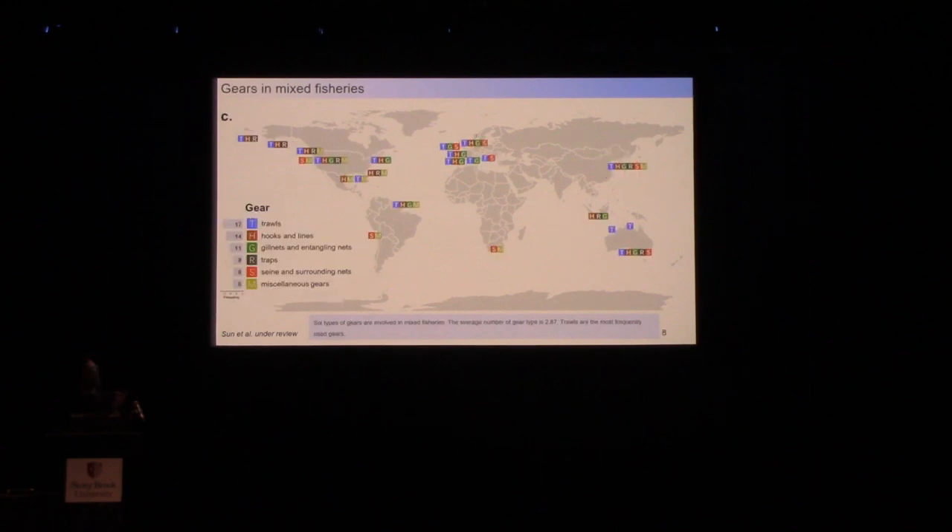The first thing we look at is the gears involved in these fisheries. Overall, at least two types of gear are used in most mixed fisheries, and the average number of gears involved is 2.87, which means they indeed have a very strong multi-gear feature. The top three most frequently used gears are trawls, lines, and gillnets.